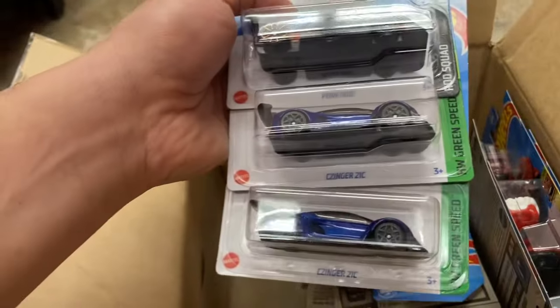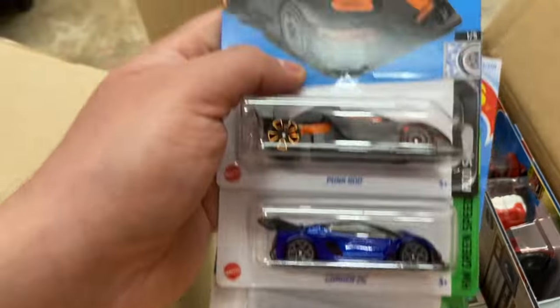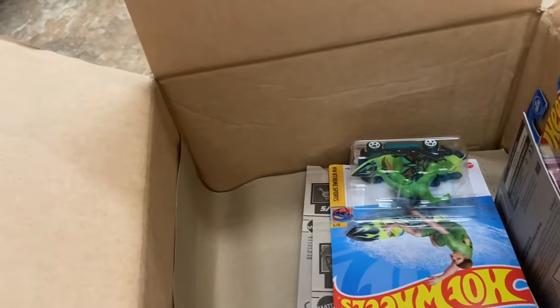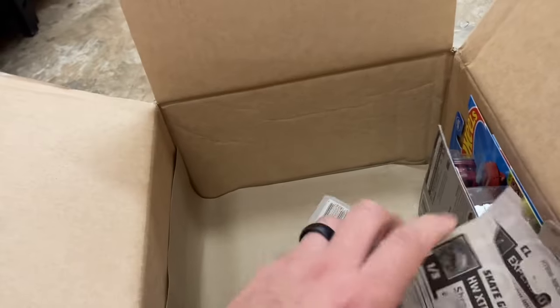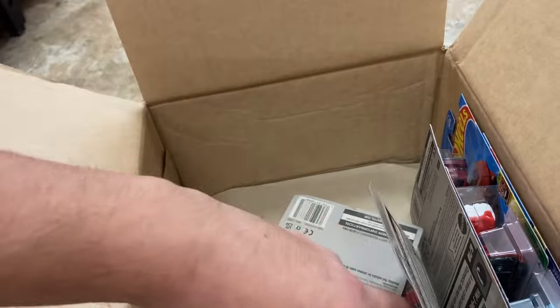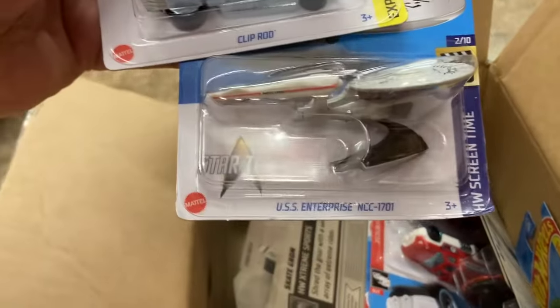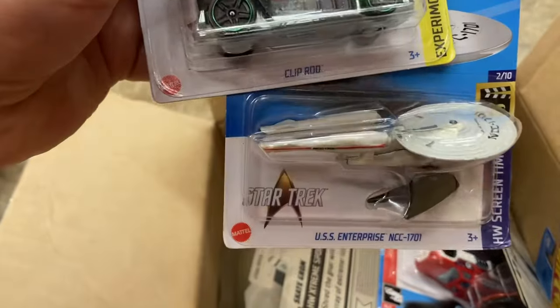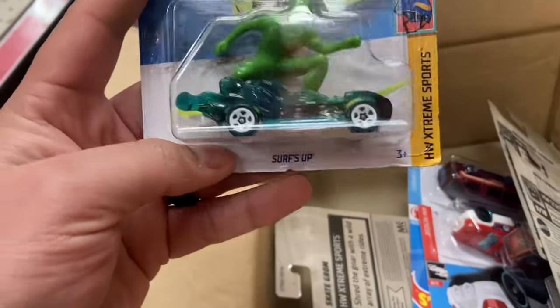I believe the Escort is — look, three of those in one case. I believe the Escort is Super in this one. I think it's a fleet ride or something like that for a regular Treasure Hunt. Let's see. Star Trek — I haven't seen a Star Trek in a while. I don't know if I'm buying it though. Serves up.